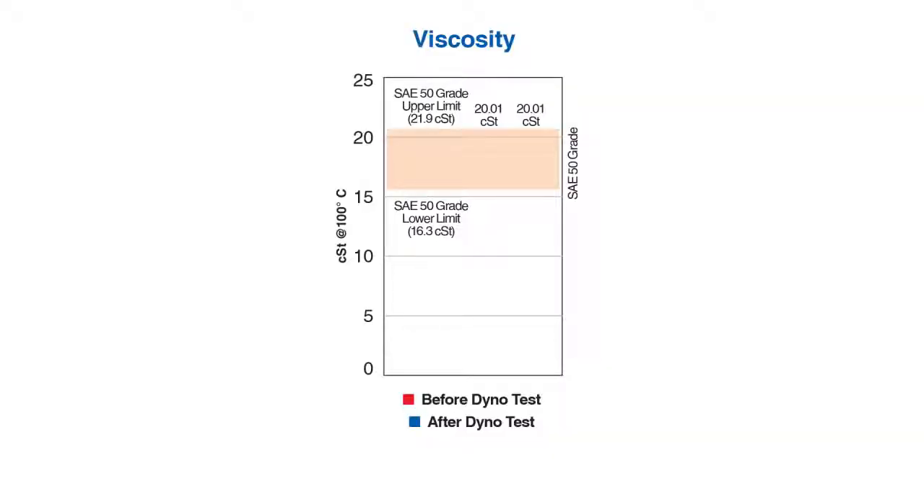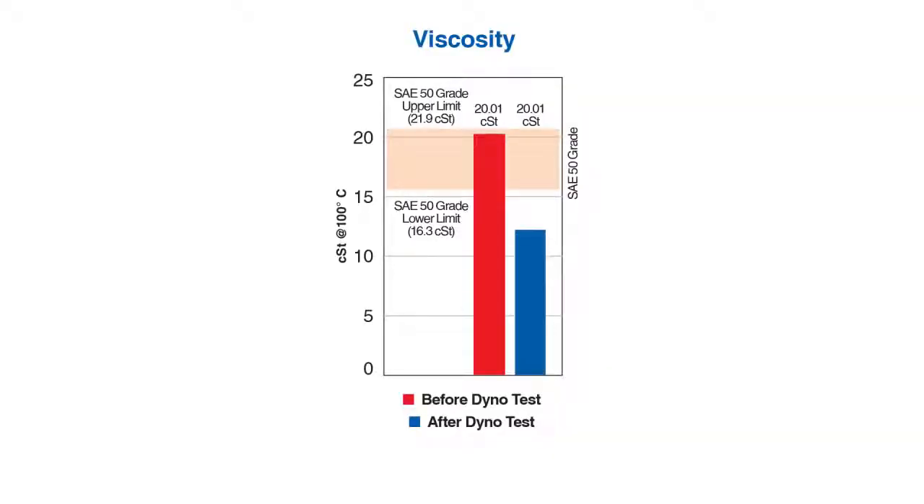In this viscosity graph, we show the oil before and after the test. The interesting thing is that the numbers are identical. That means that the viscosity of the oil was not affected by the extreme heat that we subjected it to. Typically, when the viscosity starts to drop, wear protection starts to become compromised. That was not the case with the AMSOIL 20W50 motorcycle oil.